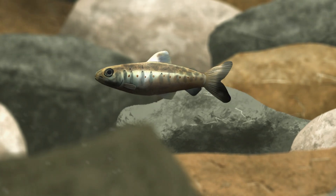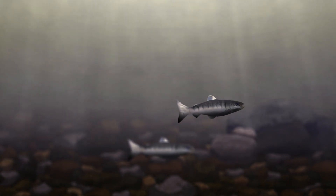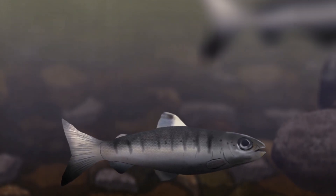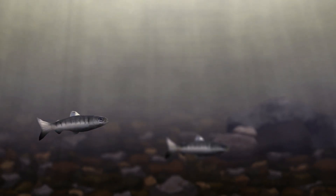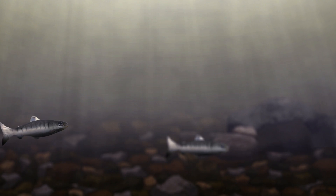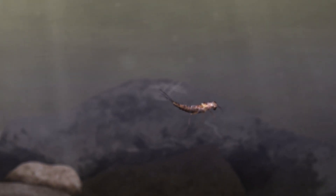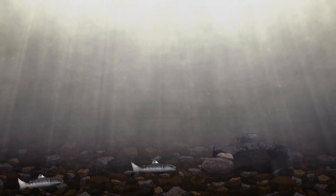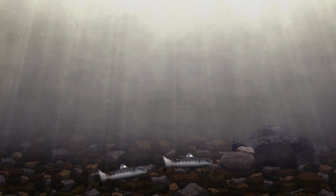After this year, the fry become known as parr. Parr can be distinguished by the changes in their markings and appearance. They develop dark vertical markings, which provide camouflage to protect the parr from predators. At this stage, they survive by eating small aquatic insects. Parr will stay in rivers from anywhere between one and five years, depending on the food availability and water conditions.